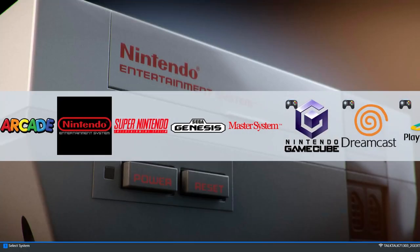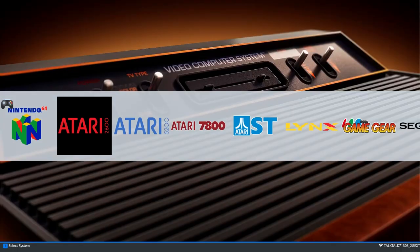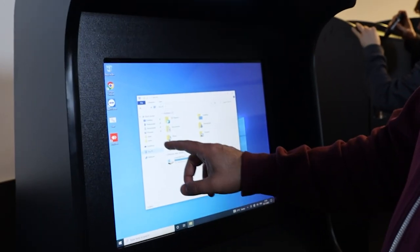You'll have all your favourite retro games all on one system, plus it will save all your arcade high scores and most save state points for consoles if you want to pick up where you left off at a later date. What's more, there's no need to configure controls or touch a keyboard — it all works straight off the bat.